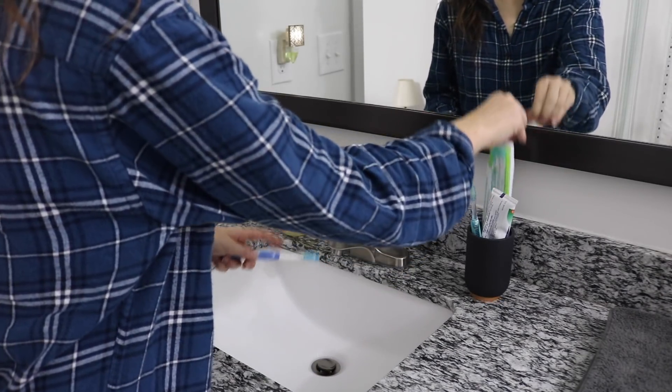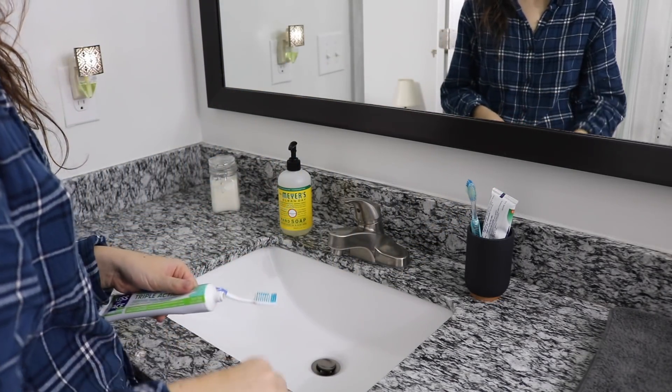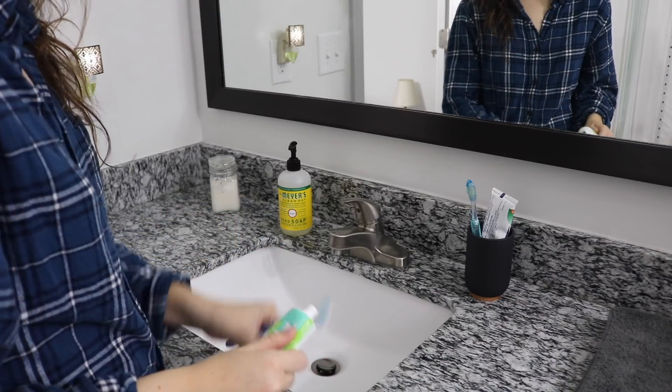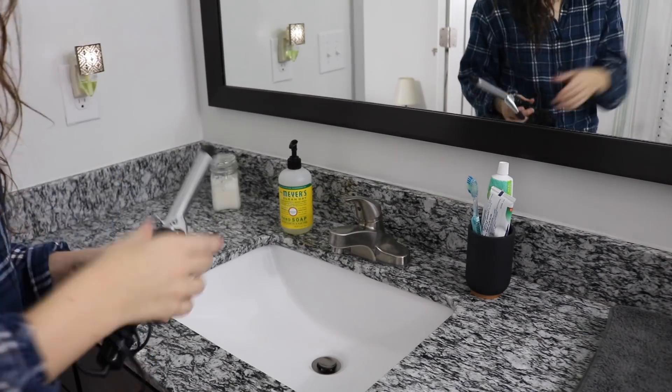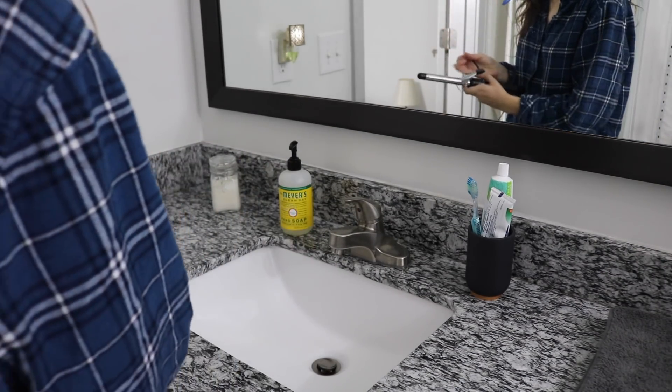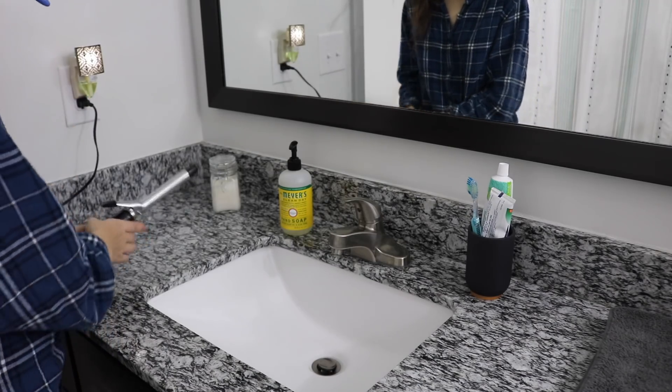Next up it's time to brush my teeth. I'm using a Kiss My Face toothpaste that I've really been enjoying — it is the triple action. While I was brushing my teeth I realized I hadn't started heating up my curling iron yet, so I decided to do that and then get back to brushing.